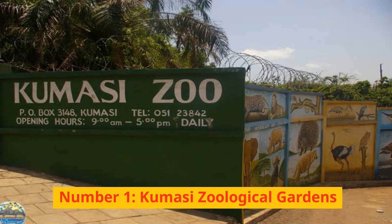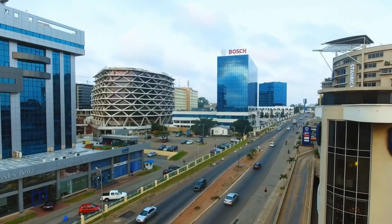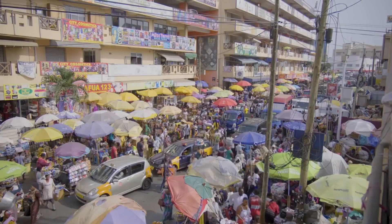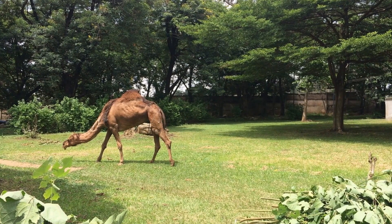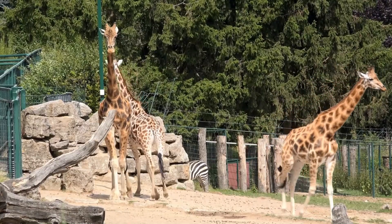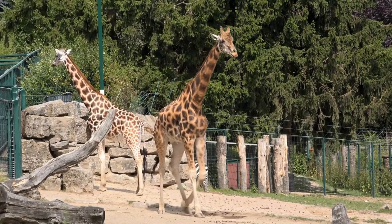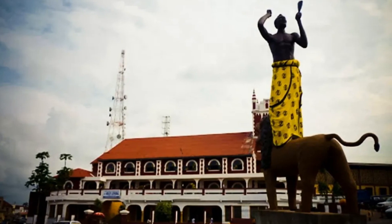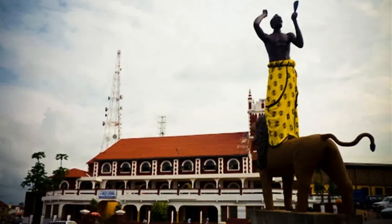Number 1: Kumasi Zoological Gardens. Kumasi is a lovely and vibrant city — Ghana's second-largest, coming in right behind Accra, the country's capital — and it can be found in the Ashanti region. The Kumasi Zoological Gardens is consistently ranked as one of the best tourist destinations in all of Ghana. The zoo first opened its doors in 1951 and eventually occupied an area of land equivalent to 1.5 square kilometers. The Kumasi Zoological Gardens are located in the same general vicinity as the Kumasi Center for National Culture and the ancient Kumasi Racecourse.